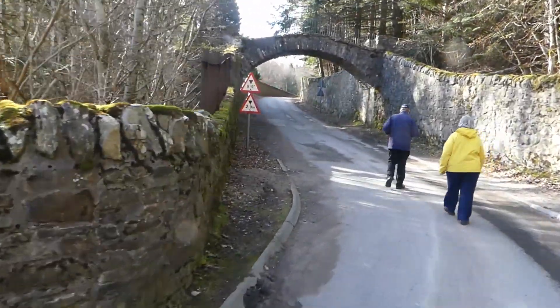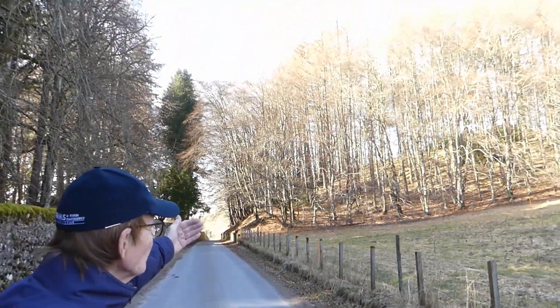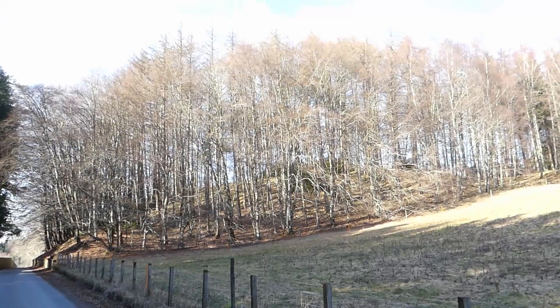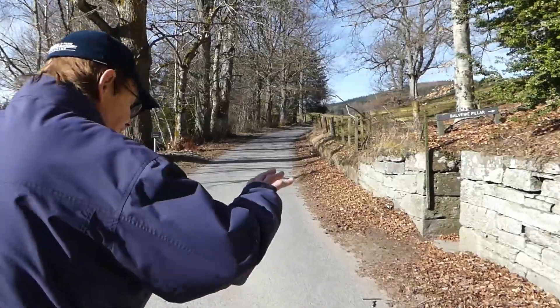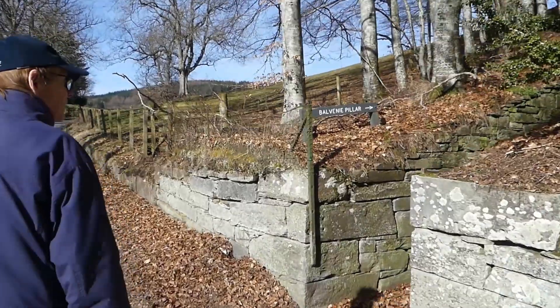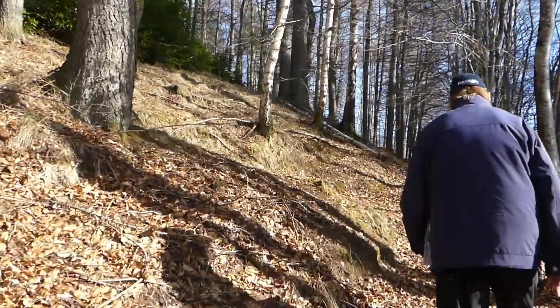Our next stop on the historic tour is to walk up to the brow of the hill and then cut through the woods to what we call the Balbini Pillar or Hanging Tower, which has sinister overtones. This is the road up along which the last few steps of a man condemned to die would have been walked.